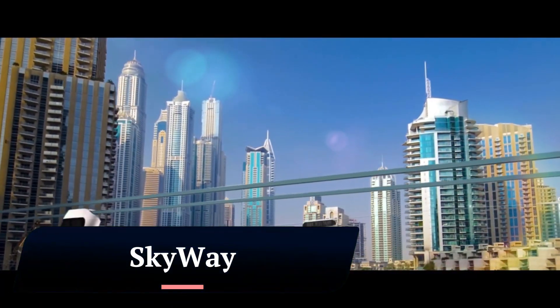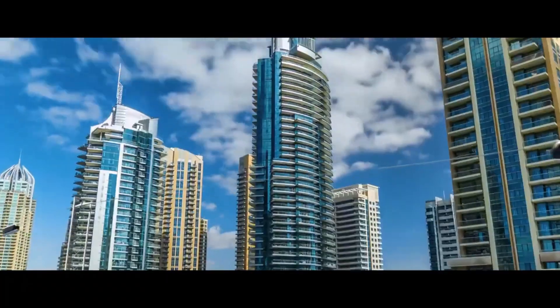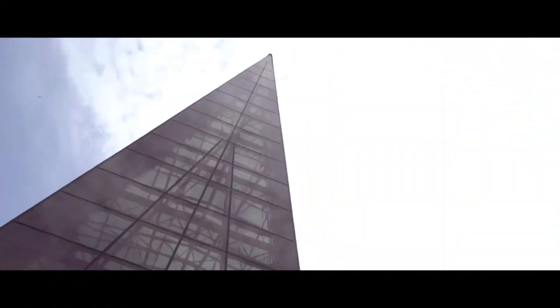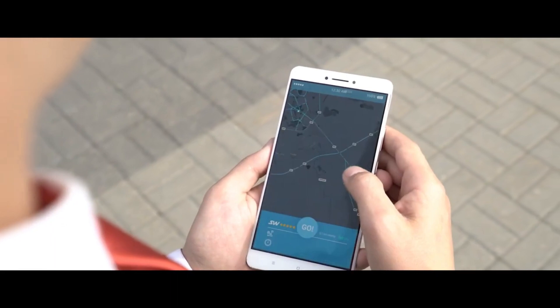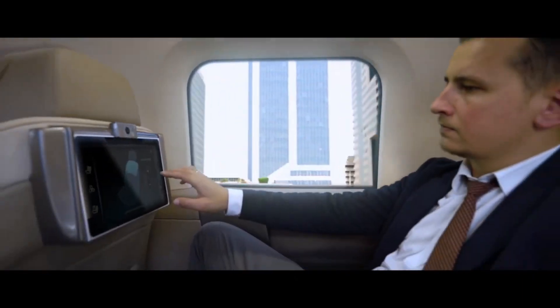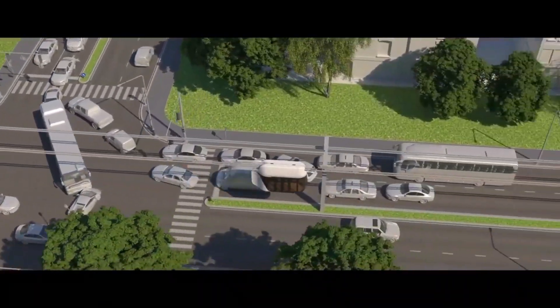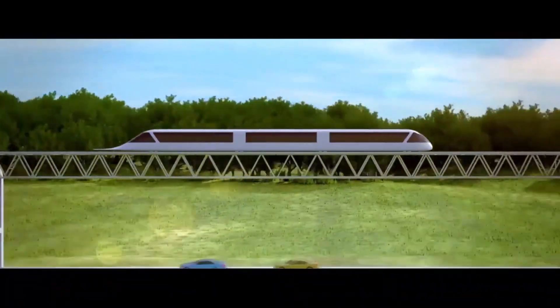Skyway is a string transport technology developed by Skyway Technologies. It is a high-speed, elevated transportation system that uses pre-stressed string rail cables to move vehicles or pods. The system can be used to transport both passengers and cargo. Skyway has a number of advantages over traditional transportation systems.